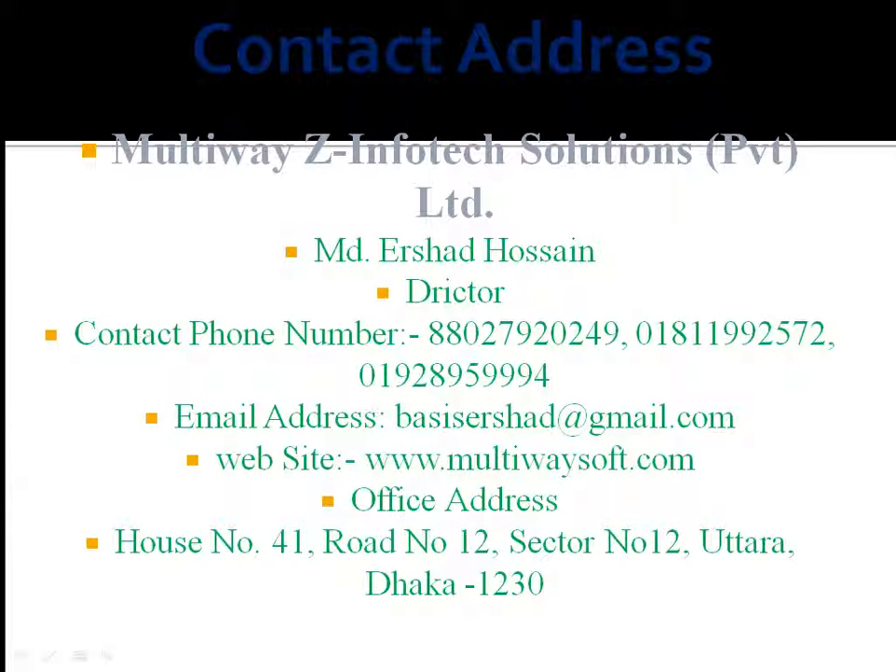Contact Address: Multiway Z-Infotech Solutions (Pvt) Limited. MD Ershad Hussain, Director. Contact Phone Number: 88027920249, 01811992572, 01928959994. Email Address: basisershad@gmail.com. Website: www.multiwaysoft.com. Office Address: House No. 41, Road No. 12, Sector No. 12.